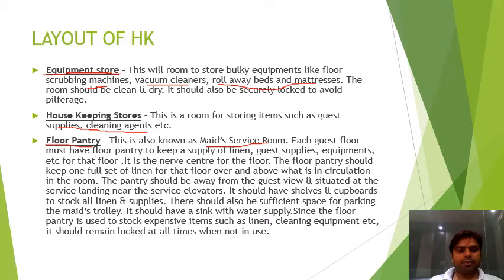Next is the floor pantry, also known as the maids' service room. Each guest floor must have a floor pantry to keep a supply of linen, guest supplies, and equipment for that floor. It is the nerve center of the floor because all required guest supplies and equipment are kept there.